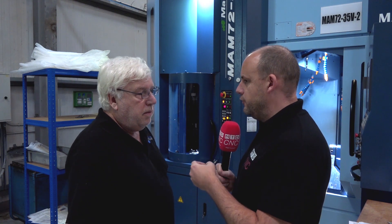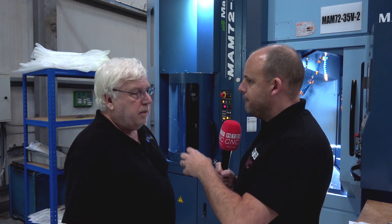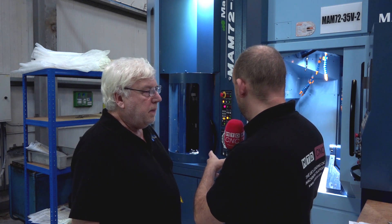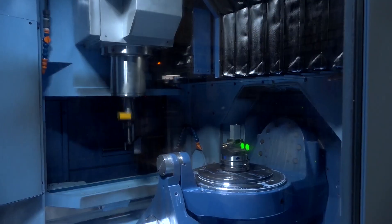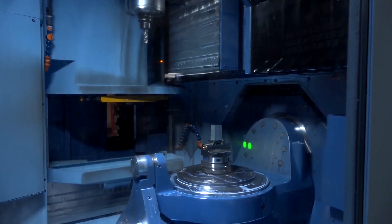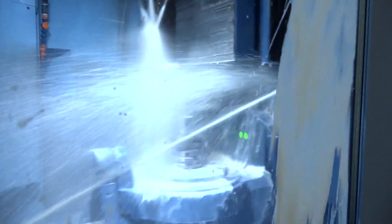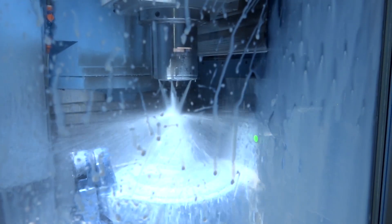What I'm interested in for our audience is some of the differences between the Matsura products that you have. Let's take this for example — the MAM 7235V, a pallet machine fully integrated, compared to your 520s being fed by automation solutions external to the machine. What's the ideal job for either, and what are the differences?